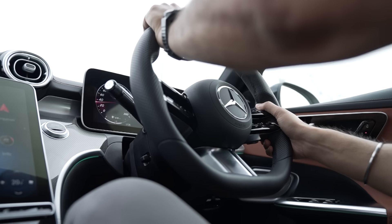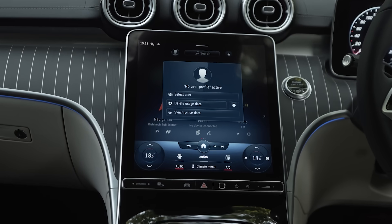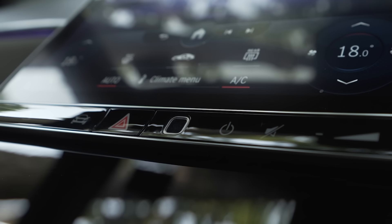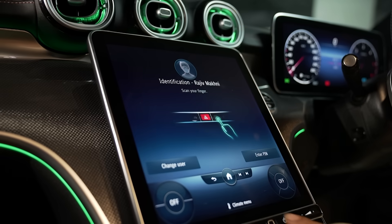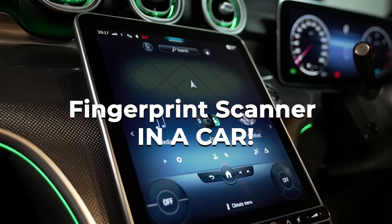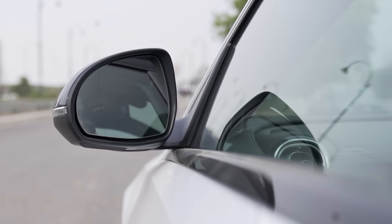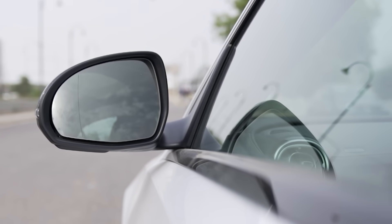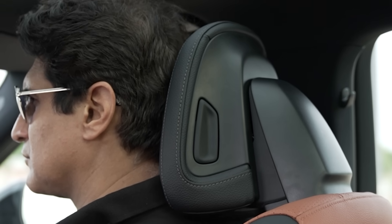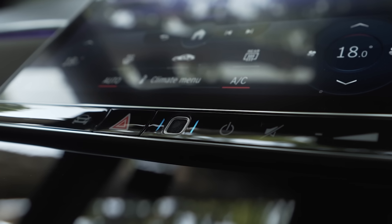One other thing I really enjoy is that if you sit in the car, you can completely and totally customize it and make it your own — without going into any settings. All you do is use one finger on the fingerprint scanner. Once your fingerprint is scanned, everything — from the seat position, to the rear-view mirrors, to your preferred temperature — all of it sets up automatically on its own. A fingerprint scanner in a car, just for customization. I love it.